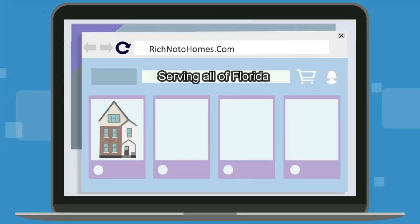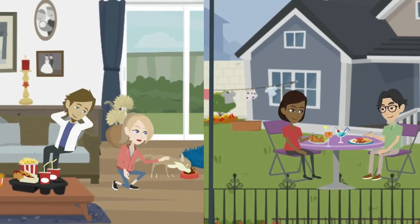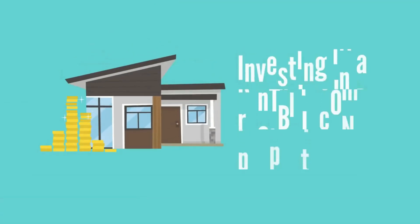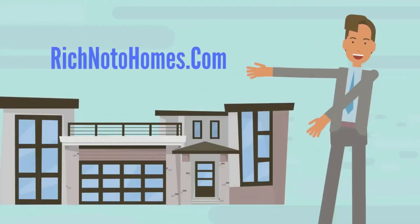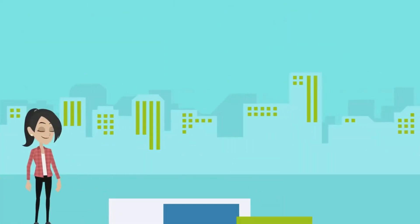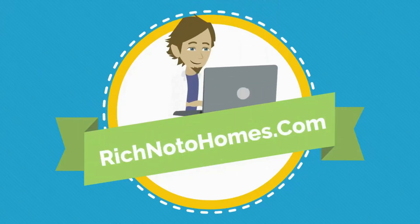At richnotohomes.com, find the house you're looking for in central Florida — Orlando, Kissimmee area. Are you interested in full-time residential living or a vacation home? Investing in a rental income property? Thinking about selling your home? Look no further than richnotohomes.com. Dependable help from start to finish. Don't make a mistake along the way. Go to richnotohomes.com.